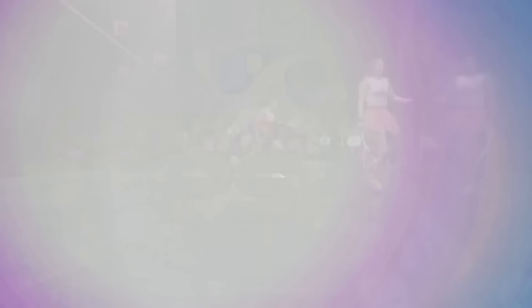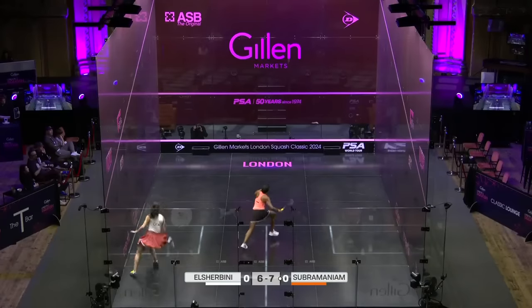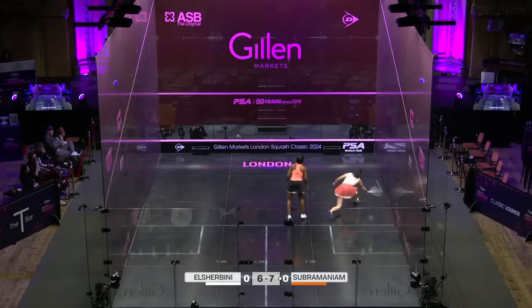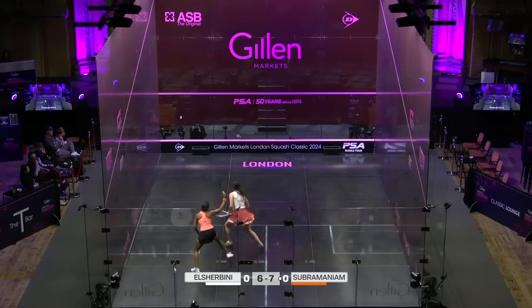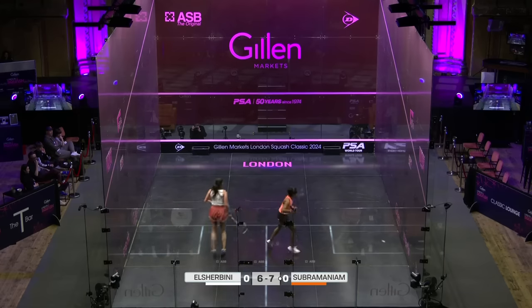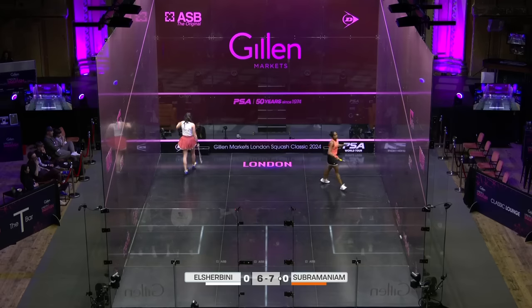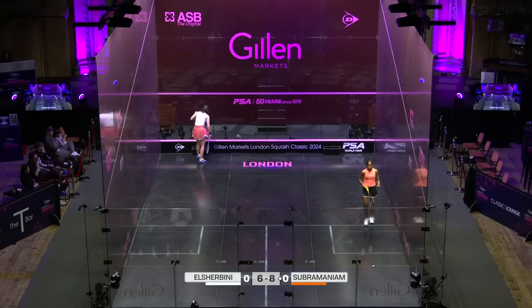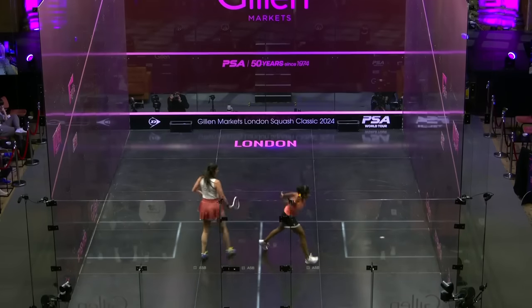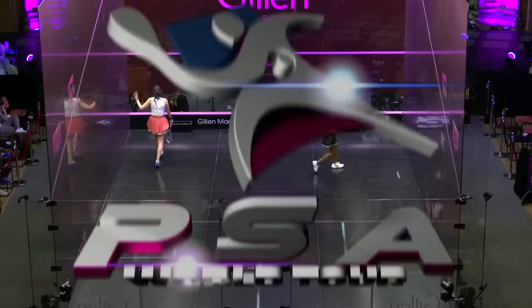There's that backhand again, so confident and aggressive in that area of the court. Definitely I feel the favored side for the Malaysian to attack. This is brilliant — it's aggressive, isn't it? She's attacking the front of the court well.